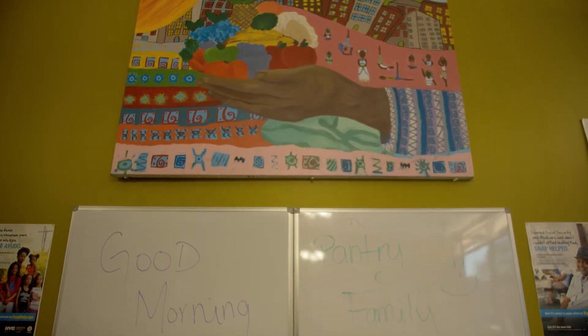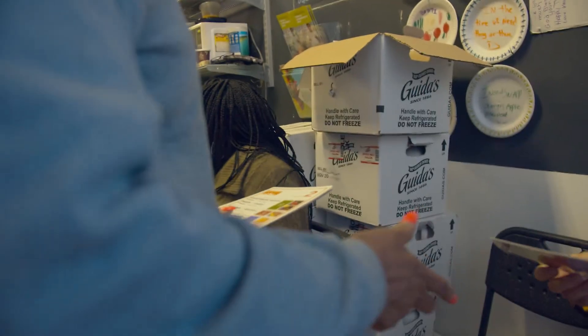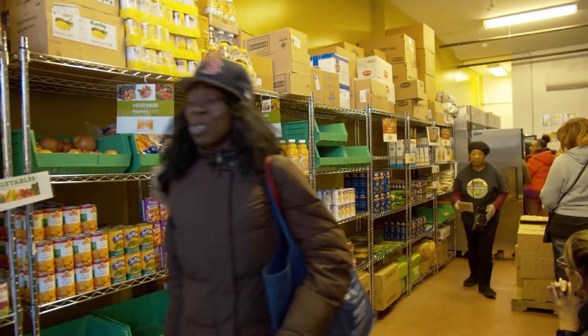What contributes to making it a dignified experience is that when you leave here, you feel like you really just went to the supermarket. So we try to replicate that experience as much as possible.